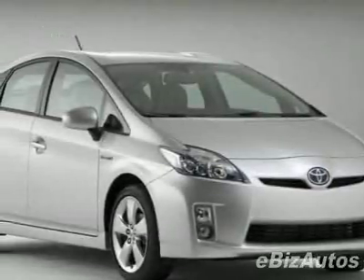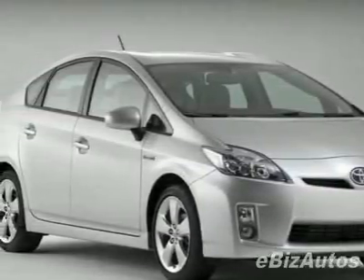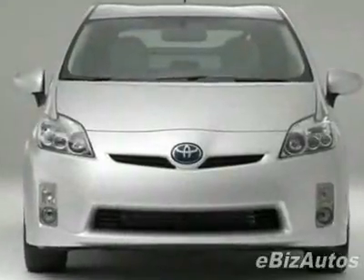Come take a look at this new 2010 Toyota Prius. For your protection, this vehicle has a full factory warranty.